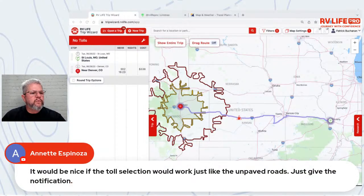A viewer comment: 'It would be nice if the toll selection would work just like the unpaved roads — just give a notification.' That's actually a great comment — basically warn you that you're up against a toll rather than just yanking you off the freeway. I'll pass that on to the dev team. Really smart feedback.